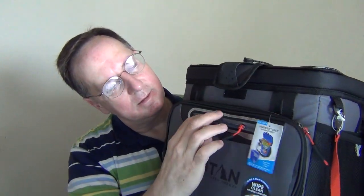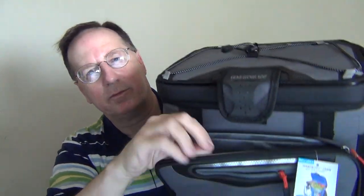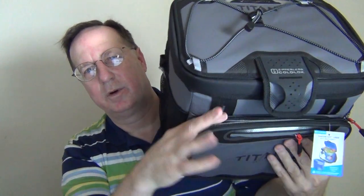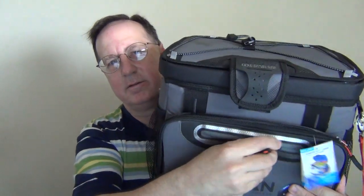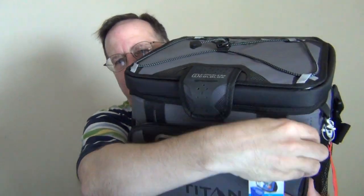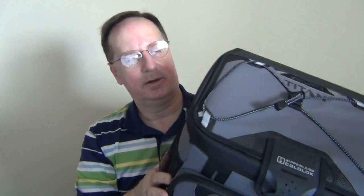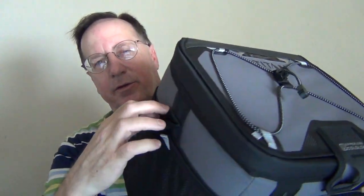There is a front pocket with a second pocket on that front pocket. It's not particularly voluminous but one can store items in there. The zippers seem pretty sturdy, and overall it seems like it's well built. There are also mesh side pockets.